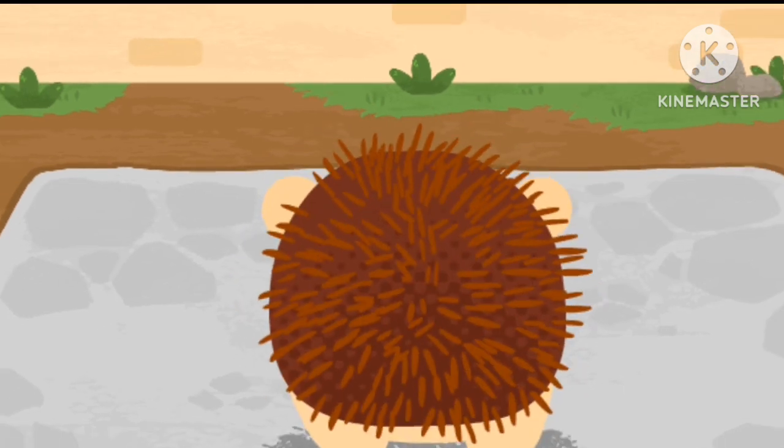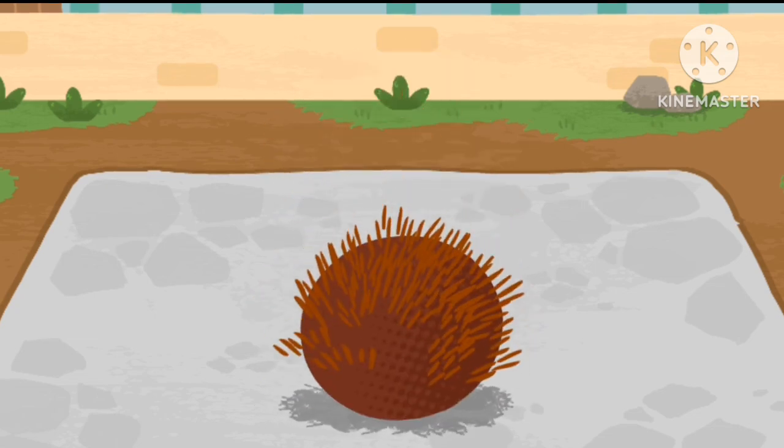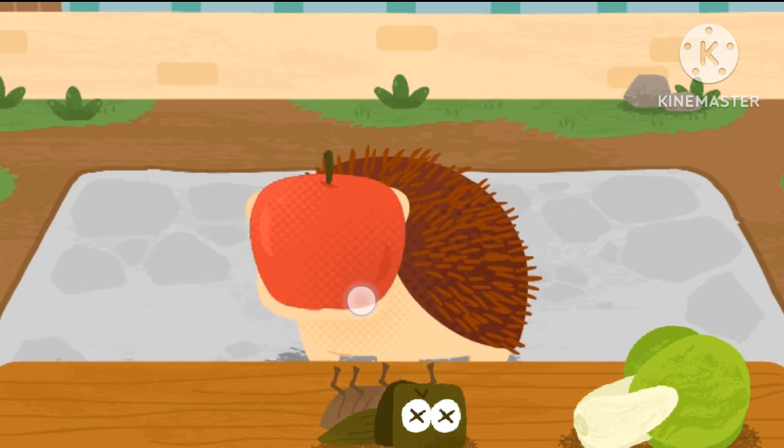Wow, the spines are all regrown. The hedgehog likes to eat fruits, vegetables, and insects.